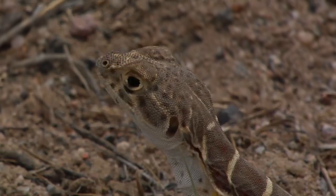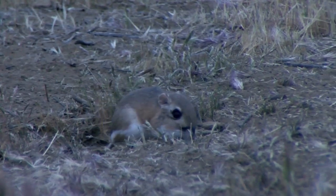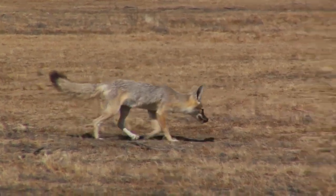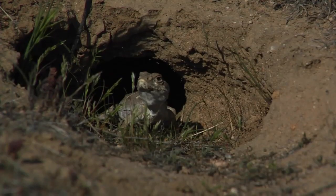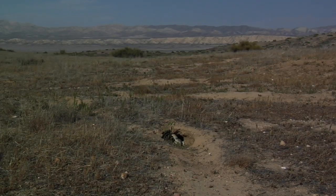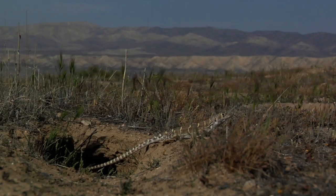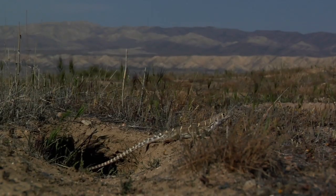The San Joaquin Valley is unique in having so many plants and animals found nowhere else — what biologists call endemic species. Scientists believe this happened because the surrounding mountains separated plants and animals from their closest relatives. Adaptations of these species through millions of years created the unique plants and animals we see today.